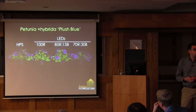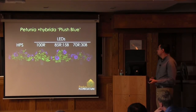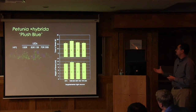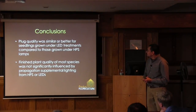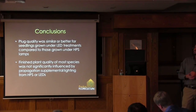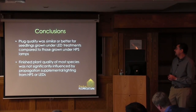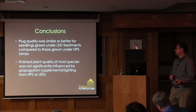We grew these plants out in a common environment to check for residual effects of supplemental lighting during propagation. They all flowered at very similar times with no statistical differences, and height at flower was also similar. We found that plug quality was similar whether seedlings were grown under high-pressure sodium or LEDs—and in some instances better quality under LEDs—and the finished plant quality was not significantly influenced by the propagation supplemental lighting.